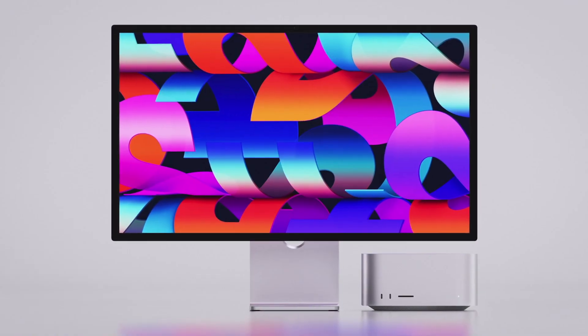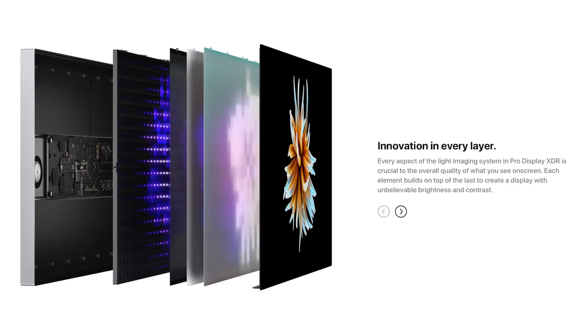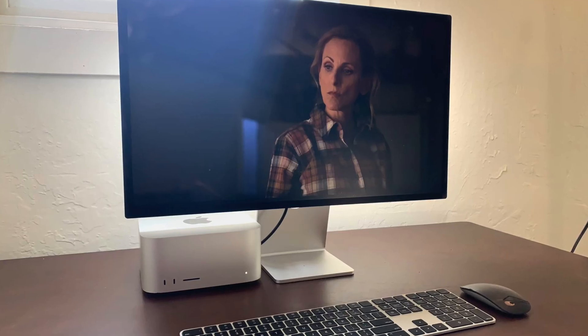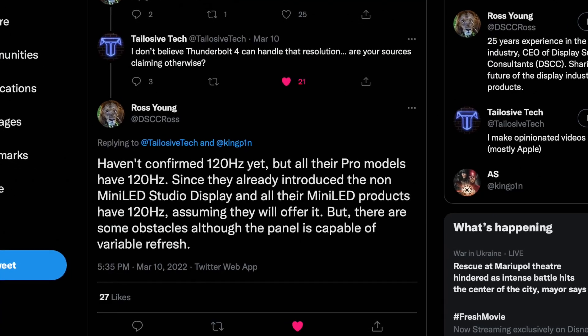Ross Young says that compared to the Pro Display we have right now, this new display has twice the amount of mini LED zones and more than seven times the number of LEDs. This sounds very high-end and should look great — and hopefully we'll see 120Hz alongside these upgrades.